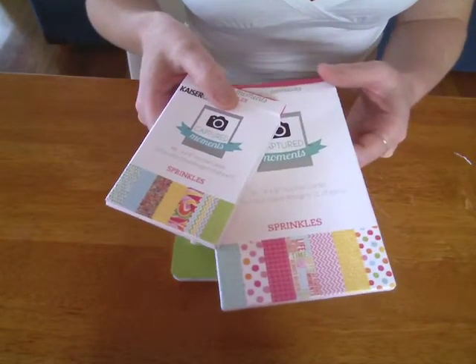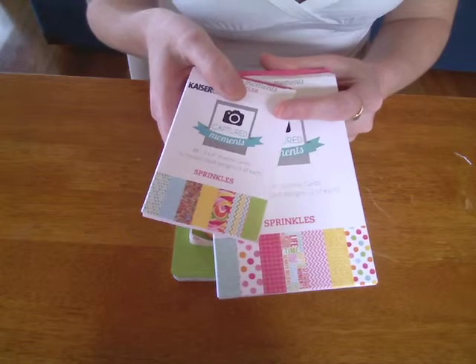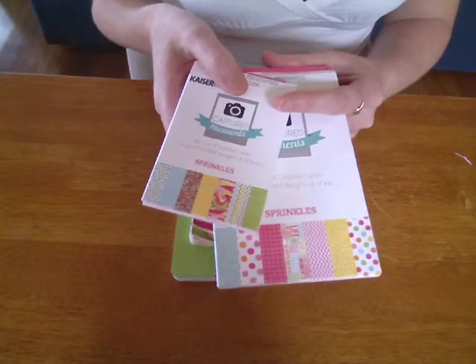Hi all, it's Kerry here from Kerry's Crafty Cards and Cards. I just wanted to quickly run through the Sprinkles Couchard Moment Cards that are out this month in December by Kaiser Craft.